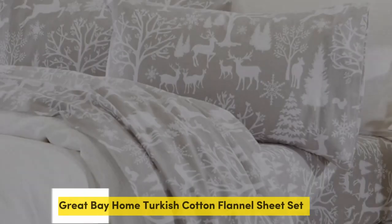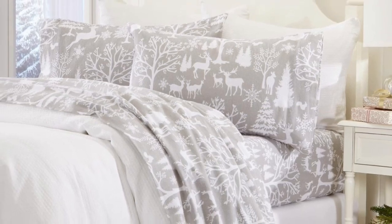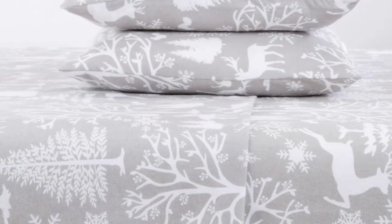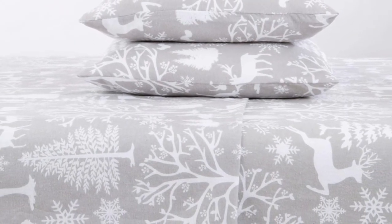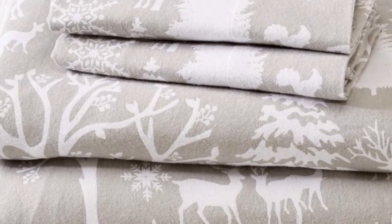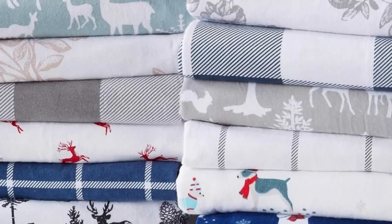Number 1. If you're searching for a flannel sheet set that won't break the bank, this one from Great Bay Home has got you covered. We were impressed by the sheets' effective temperature-regulating properties, as they made us feel cozy on cool nights and cool in warmer environments. Even those of us who are hot sleepers found the sheets to be breathable.